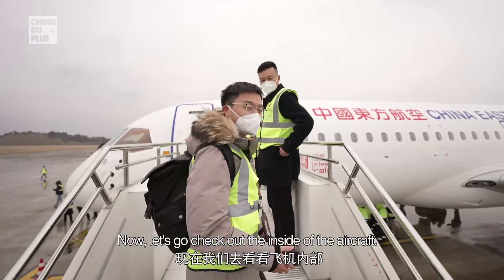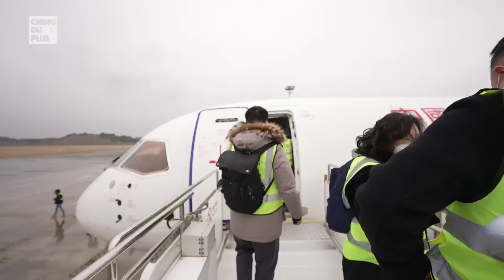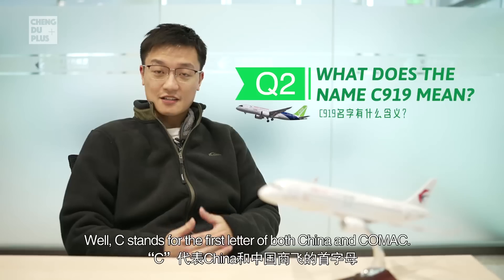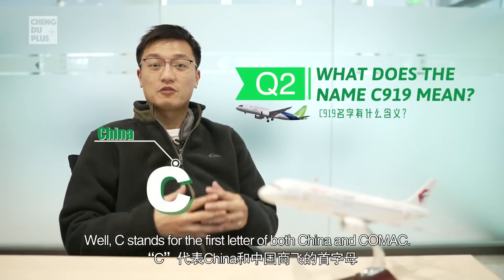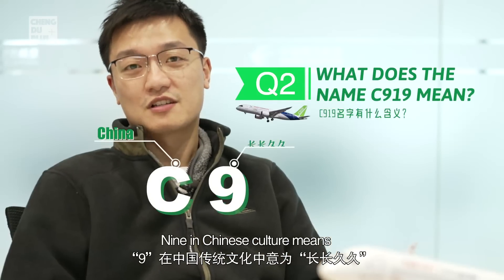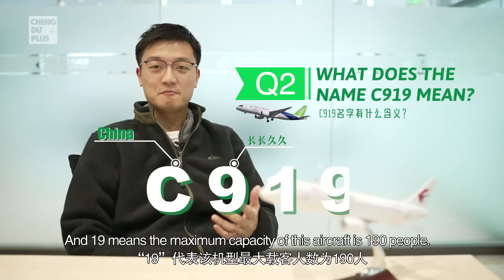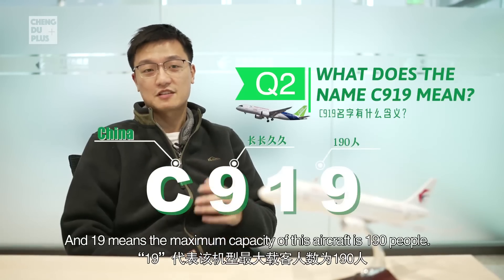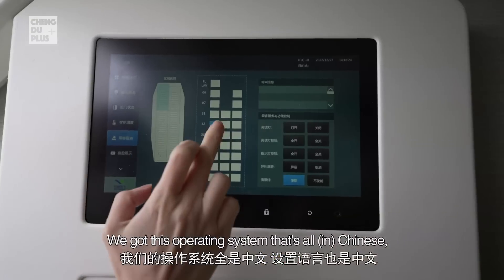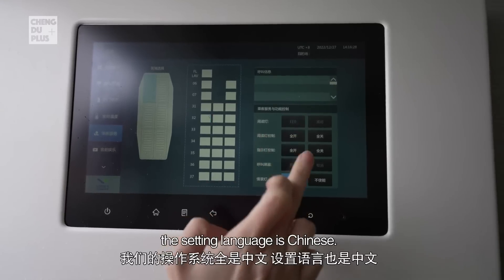What does the name C919 mean? C stands for the first letter of both 'China' and 'COMAC.' 9 in Chinese culture means 'chang chang jiu jiu,' which means long-lasting. And 19 means the maximum capacity of this aircraft is 190 people. We've got an operating system that's all in Chinese — the setting language is Chinese.